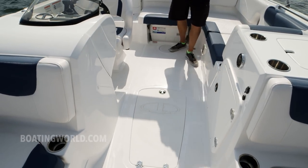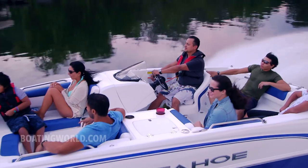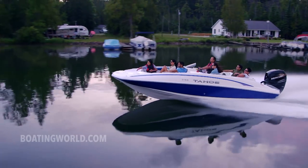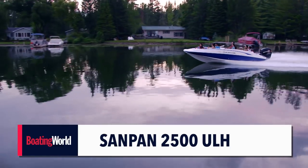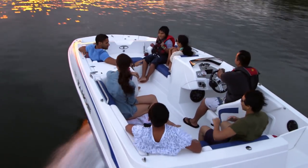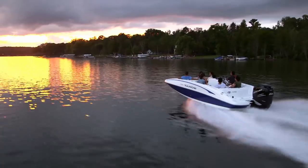Like I said, the 2150 is Tahoe's blank slate — you can do anything you want with this boat. For more information on the Tahoe 2150 and other great boats, go to boatingworld.com where you'll find hundreds of boat tests and one of every kind of boat you can imagine. Make sure you follow us on Twitter, Instagram, and Facebook. I'm Alan Jones, thanks for being part of our Boating World.